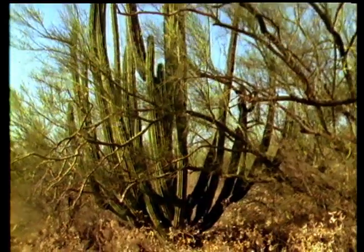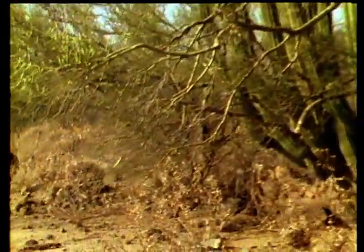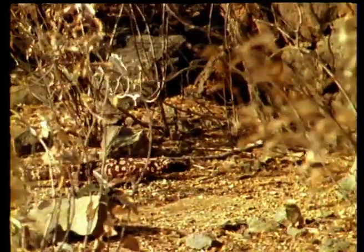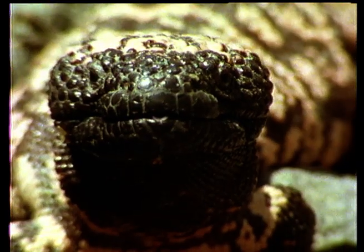The rattlesnake shares its desert home with one of the only two species of lizard in the world with a venomous bite. It is a primitive reptile, heavy-bodied and slow-moving, but its bright coloration is a warning to all that this is the Gila monster.